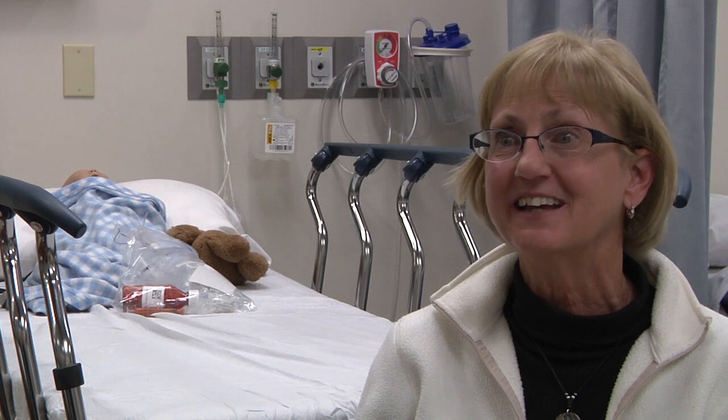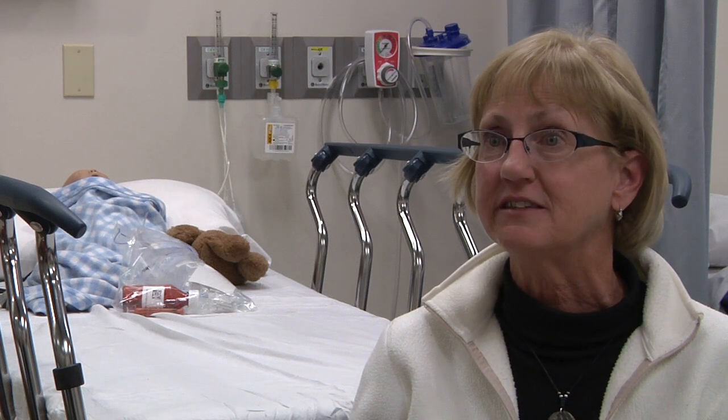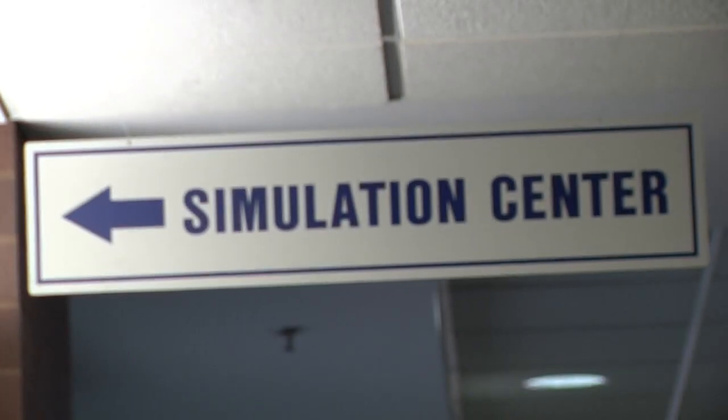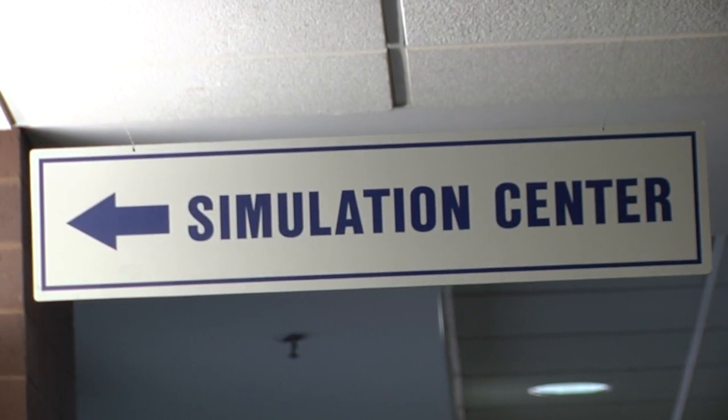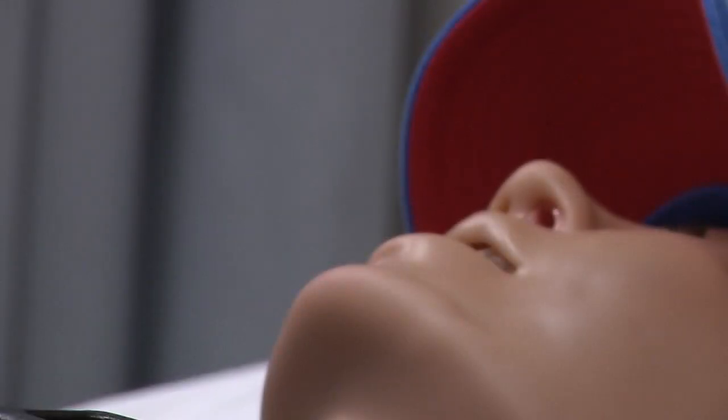Students have never been in a simulation center before. They know how to take tests, they know how to do skills, and a lot of them maybe have worked as CNAs. They've worked at a bedside, but they've never had an opportunity to be in a simulation center or working with a patient that is not completely a hundred percent real, even though we try.